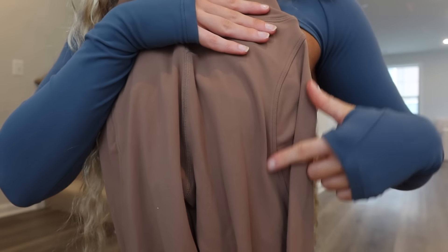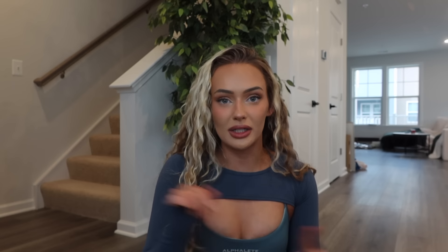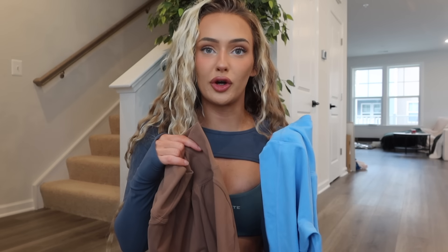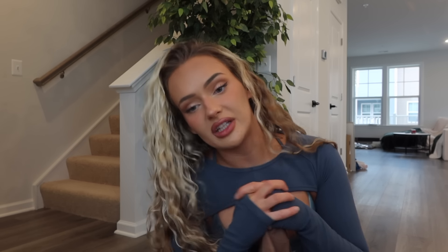The Buffbunny flares do have more of a flare at the bottom than the Aura — the Aura, when on, looks a little more straight-leg than flare. The Buffbunny one has more compression but these are very, very comfy. I love the little side seam that kind of gives the illusion of your glutes popping out a bit more. I just really wish this seam was shortened — it feels just too long. Right now we have Amplify and Aura from Alphalete, and that's literally all we have, so I feel like we definitely need another legging that has a shorter seam for girlies with shorter glutes and shorter torsos.